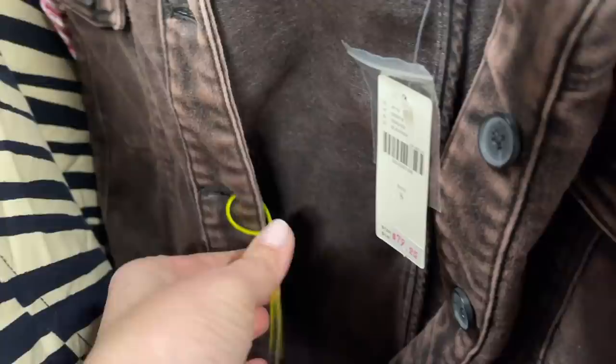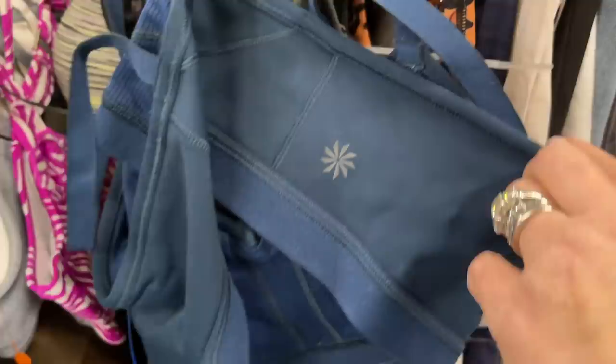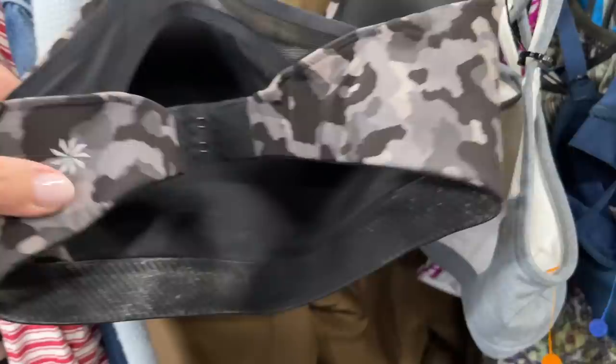I headed right over to the section of the store where they tend to have nicer brands and mark items up. The yellow tags are $19.99, the blue are $12.99, and the orange tags are $14.99. You can see the types of brands they are marking up. I always like to get a lay of the land and see what they're pricing higher. This is a store that was historically my favorite — it's now pretty hit or miss.